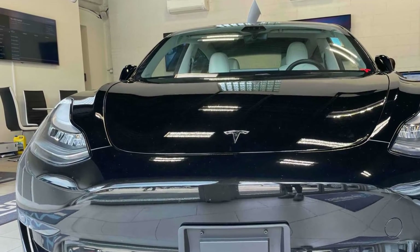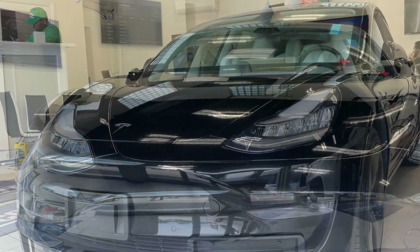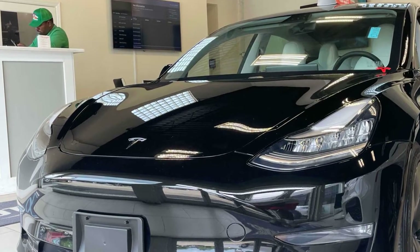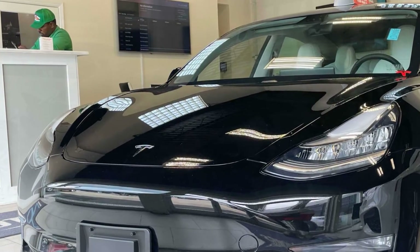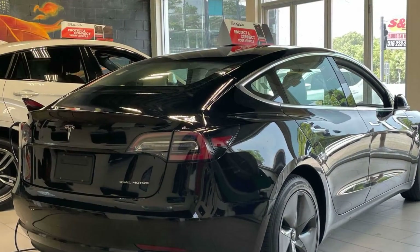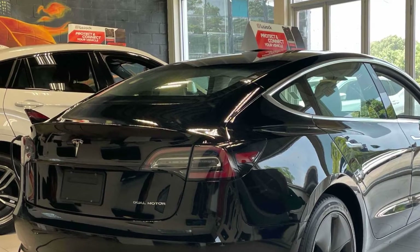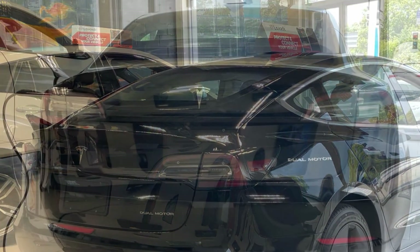It looks as sharp as it performs with stylish features which include Cross Traffic Alert, Lane Keeping Assist, Lane Departure Warning, Wi-Fi Hotspot, Navigation, Premium Sound System, Multi-Zone Air Conditioning, Blind Spot Monitor, and All-Wheel Drive.